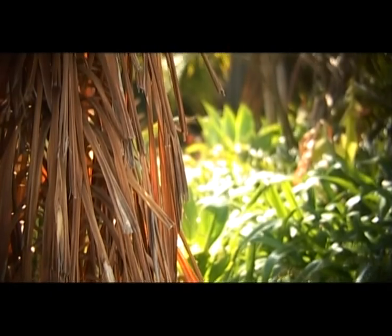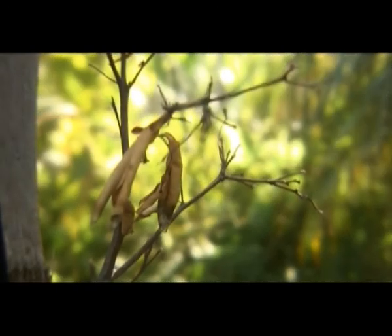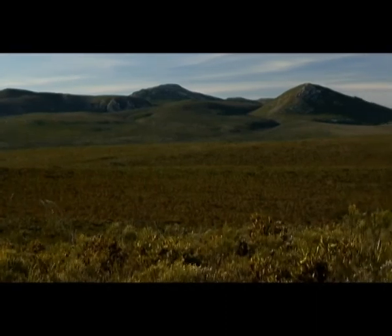Phytophthora dieback also kills common plants like roses, avocados and citrus trees, and can survive happily in your garden. The good news is, there is a lot being done to reduce the impact of dieback, and you can help too.